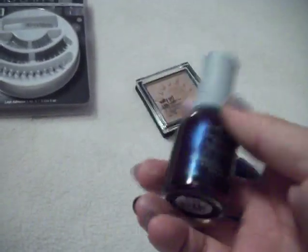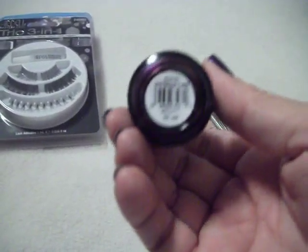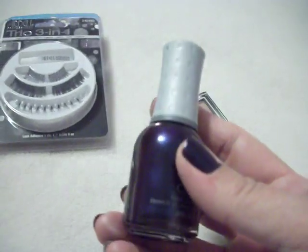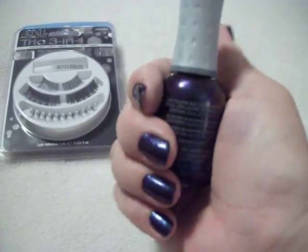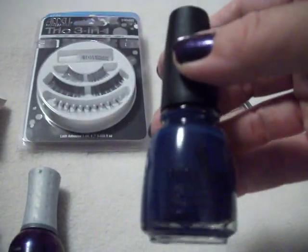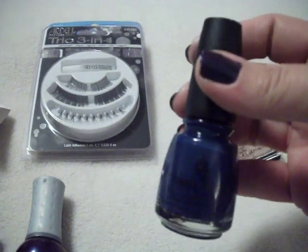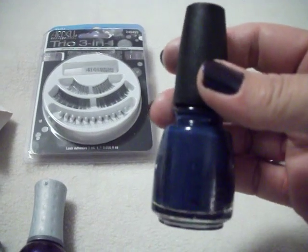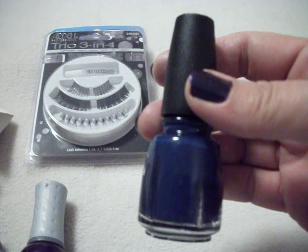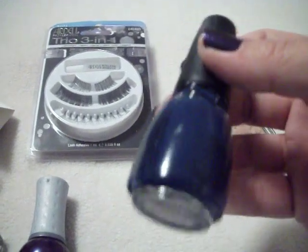And of course, nail polish. This is Orly in Mysterious Curse, and that's actually what I have on right now. It's showing blue but it's actually much more of a rich royal purple with a blue undertone — very pretty. I also picked up China Glaze in First Mate — this is a very beautiful blue. I don't have a blue like this, thankfully. It's just a pretty, pretty blue.